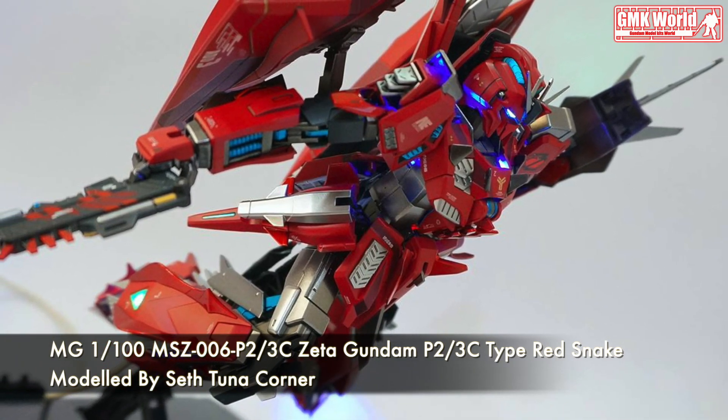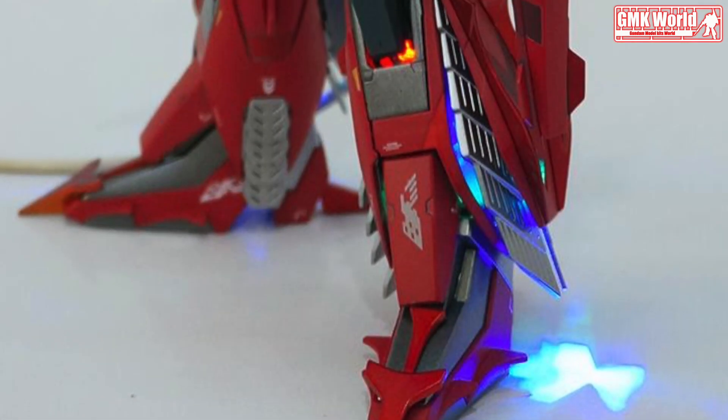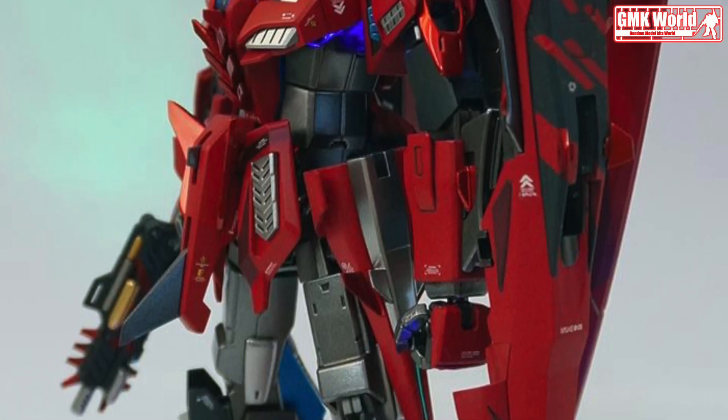By fully mastering the power of the Psycho Neutralizer System, Yuri Ejisa managed to destroy the monstrous QRX-006 Geminis, although the Red Zeta was also destroyed in the process.